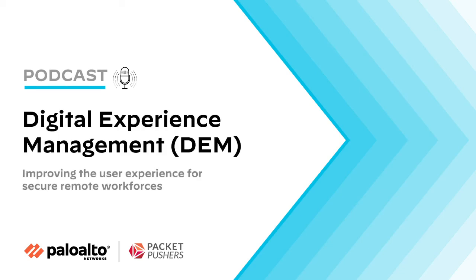Today on the Tech Bytes podcast from the Pack of Pushers, our topic is Digital Experience Management, or DEM. With distributed and remote work becoming more accepted, IT organizations are looking for better ways to monitor and manage the user experience when employees are accessing networks outside of IT's control. Today we're going to talk about DEM with our sponsor, Palo Alto Networks. Our guest is Anupam Apigaya, Senior Director of Product Management at Palo Alto.